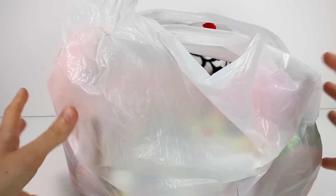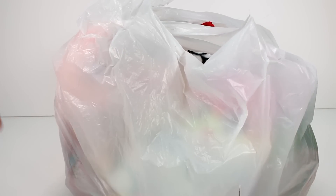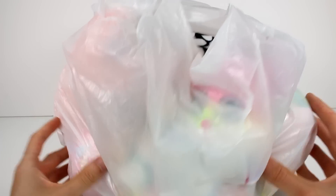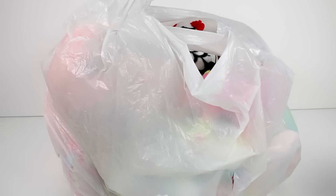Hi everyone, it's Tiffany and I am back with a Beanie Boo haul. These are some of the new Beanie Boos released for the summer of 2018. I'm really excited — we have tons of cool ones to take a look at today. So let's go ahead and get started.